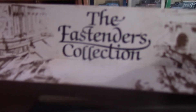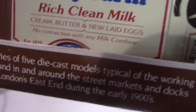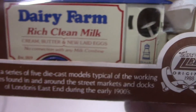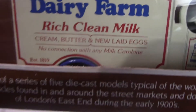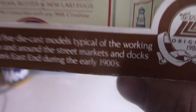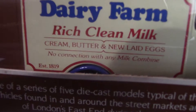These next two are under the EastEnders collection. This is a Dairy Farm van — a Morris van — and Lledo released this in 1988. The idea was to celebrate brands and companies that would have been around in the 1900s. It says on the bottom 'Dairy Farm Rich Clean Milk.'